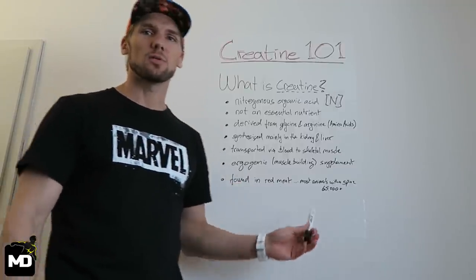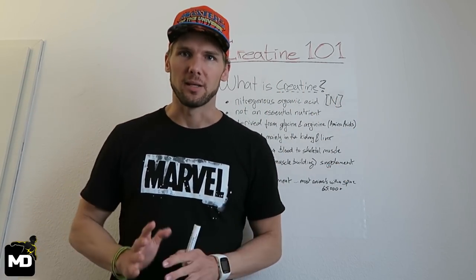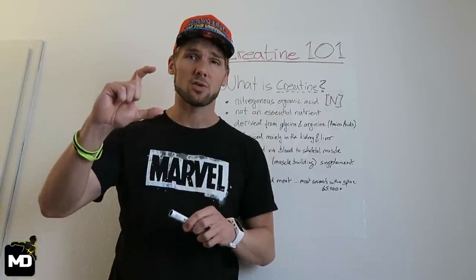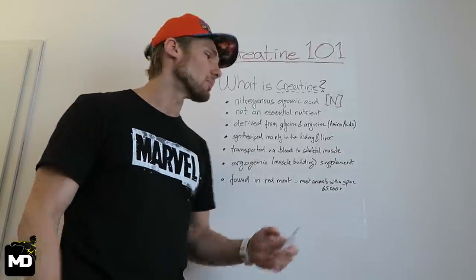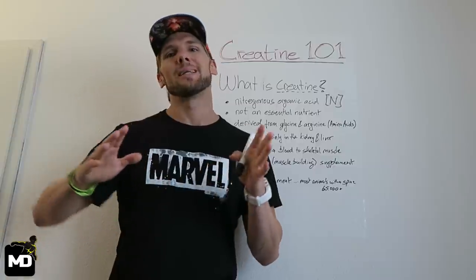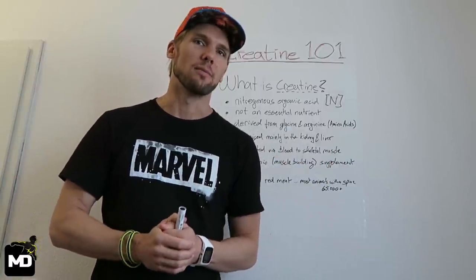Where can you find creatine? Most sources will say it's in red meat, which is true. But actually the highest concentration of creatine is always in the blood, not in the meat itself — most of us don't drink blood like Dracula. So our natural source is most of the time red meat. But to be very specific, it is found in any sort of species with a spine, and there are actually over 65,000 different species that have creatine.